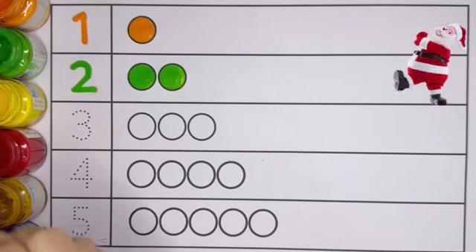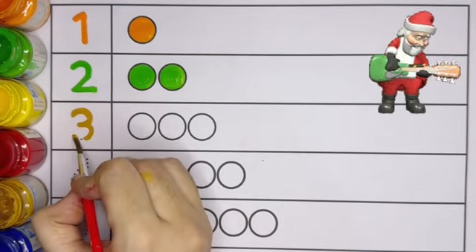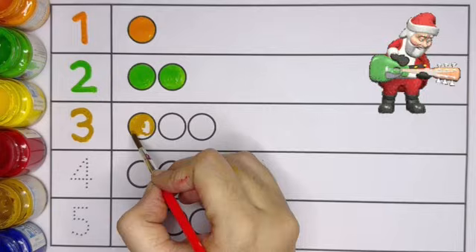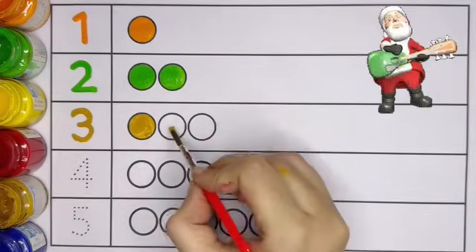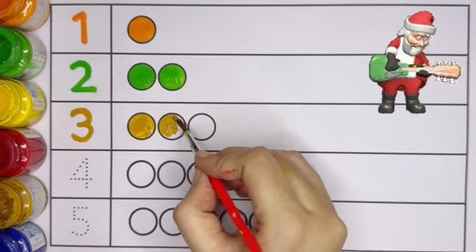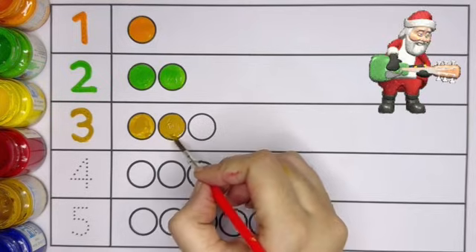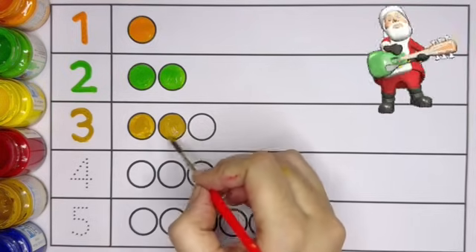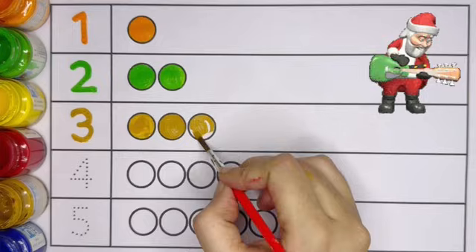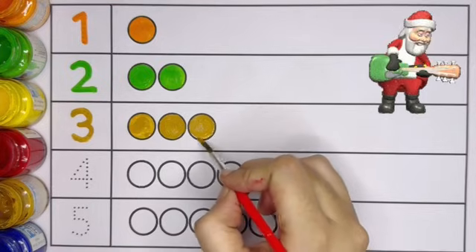Number 3. Three circles: 1, 2, 3. Golden color. Number 3, 3 circles. Next is Number 4.